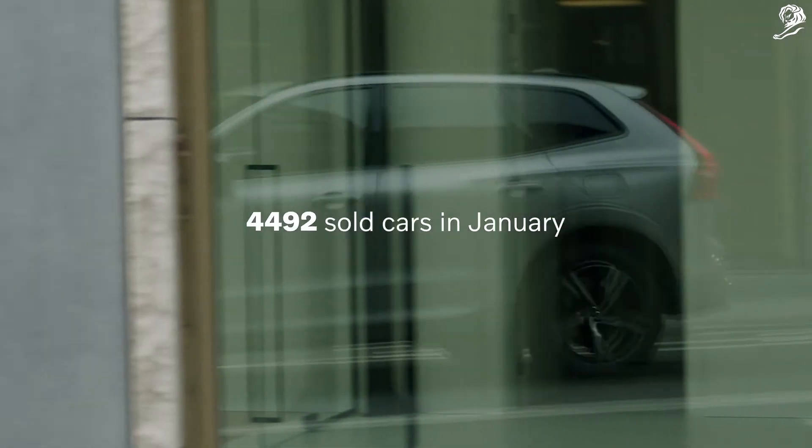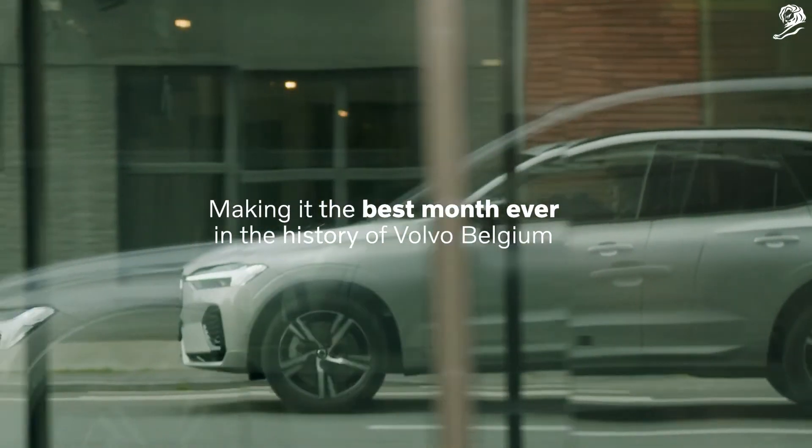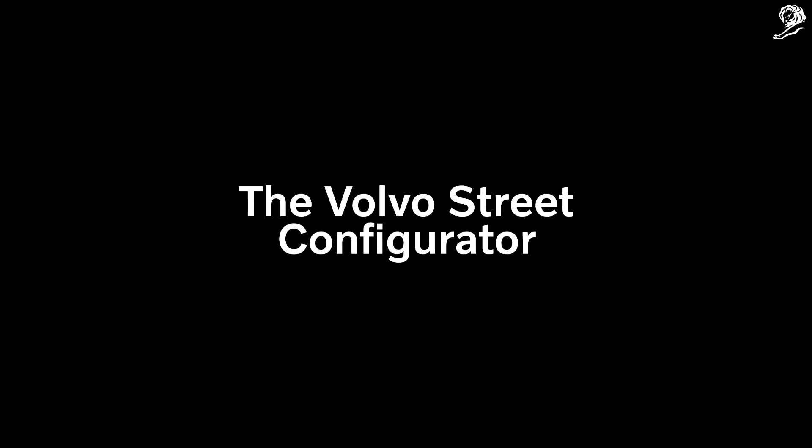This resulted in 4,492 cars sold in January, making it the best month ever in the history of Volvo Belgium. The Volvo Street Configurator — turning the street into a showroom. Volvo.